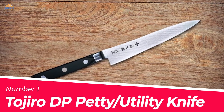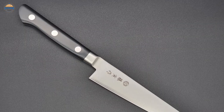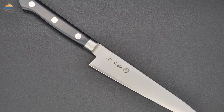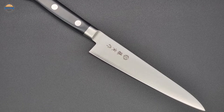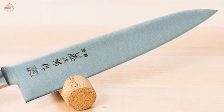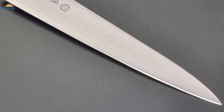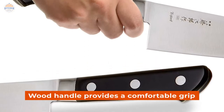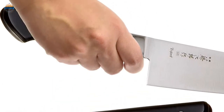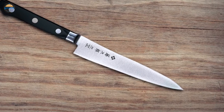Number 1: Most Popular — Tijiro DP Petty Utility Knife. The Tijiro DP Petty Utility Knife is a perfect choice for those who are looking for an all-round utility knife. It has a stain-resistant steel blade that can handle just about any task. While the hardness of the blade ensures durability and long-lasting use, the composite wood handle provides a comfortable grip even when your hands are wet or sweaty.